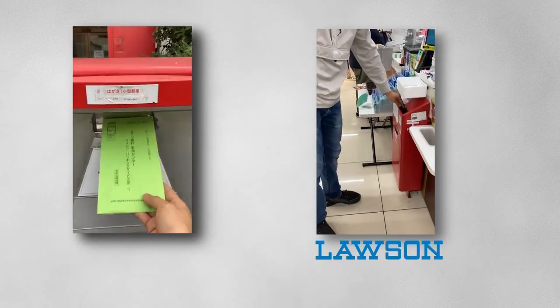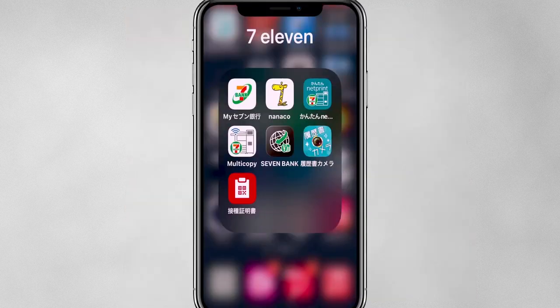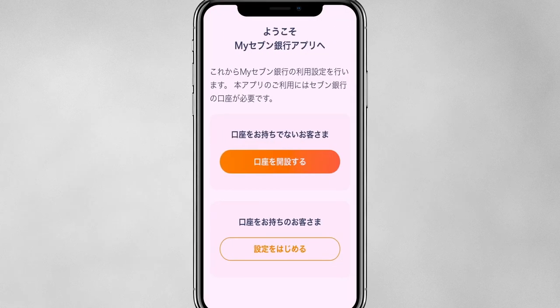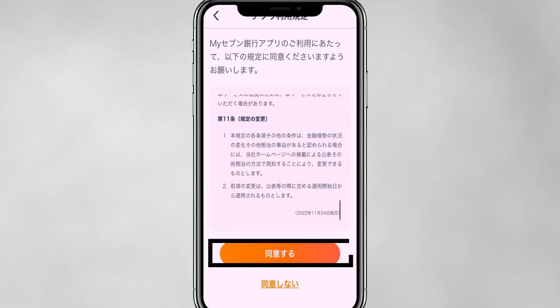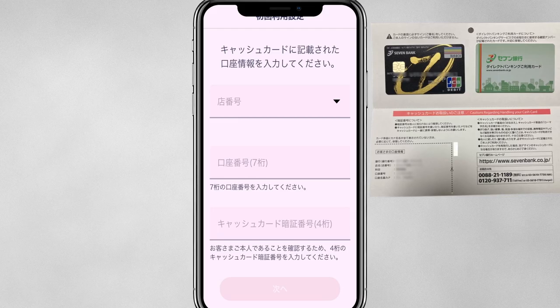It will take approximately two weeks after your application arrives at 7-Bank by post. The first card is the debit card and the second is the direct banking card. All of your bank details are written on it. Download the 7-Bank app from the link and follow the instructions. Enter your corresponding number written on your direct banking card.